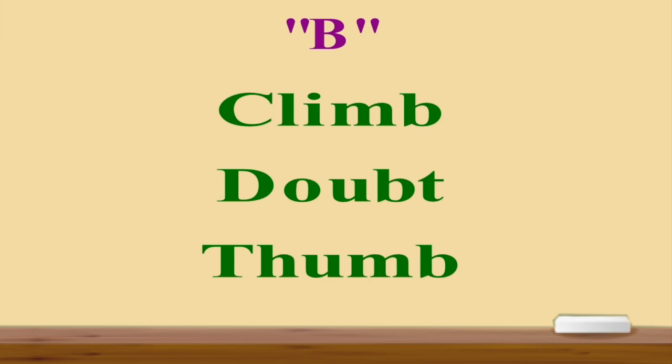In the next word, 'doubt', I'm not pronouncing the letter B. I'm not saying 'doub-t' — it's 'doubt'. And the last word was 'thumb'. I'm not saying 'thum-b', I'm saying 'thumb'.